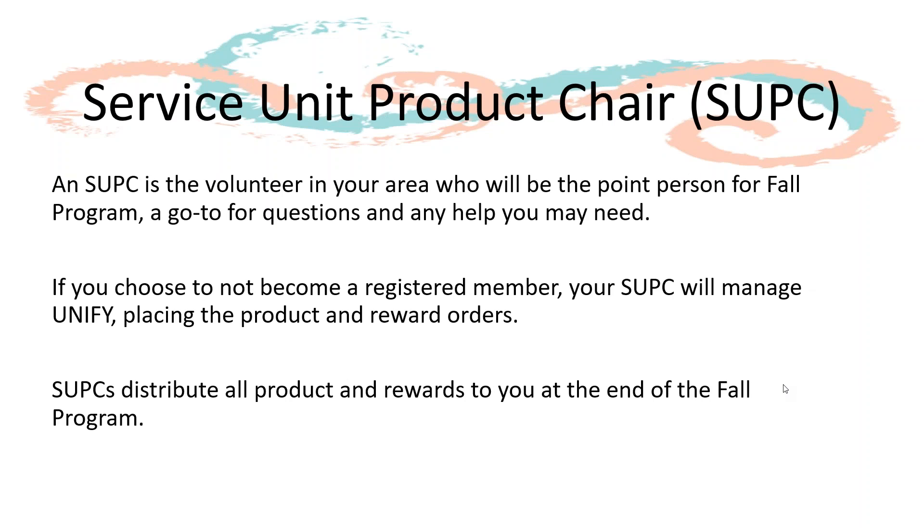Your service unit product chair, or SUPC, is the volunteer in your area who will be the point person for the Fall Program. They'll be your go-to contact for questions and any help you need with Unify, and they'll make sure you receive your product and rewards at the end of the program.